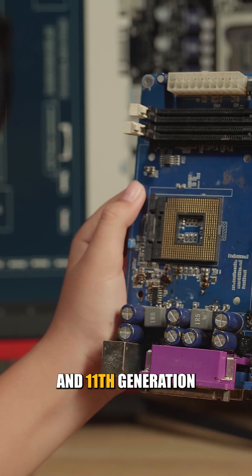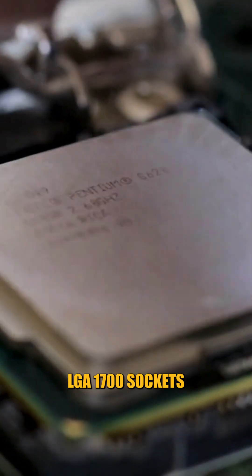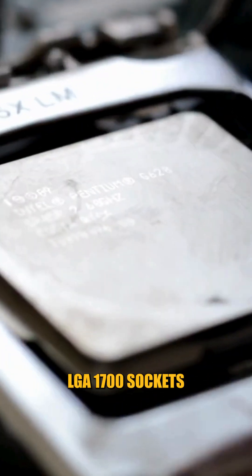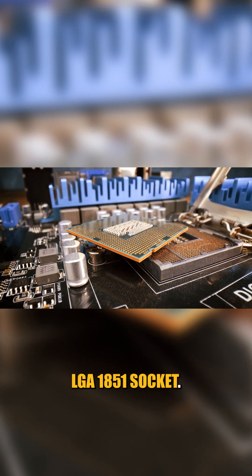For Intel, 10th and 11th generation CPUs use LGA 1200 sockets, 12th, 13th, and 14th generation use LGA 1700 sockets, and the newest Intel Core Ultra processors use the LGA 1851 socket.